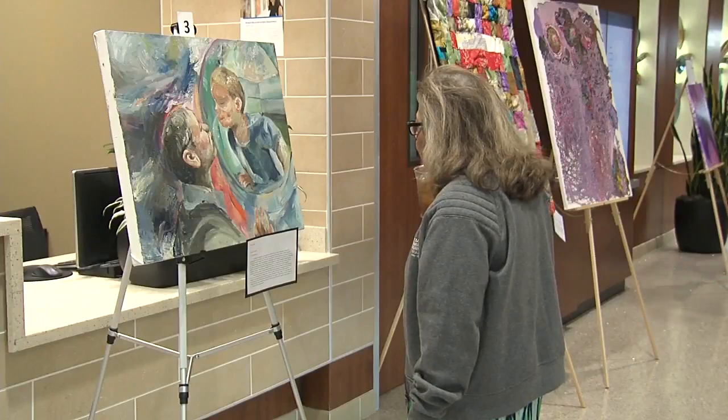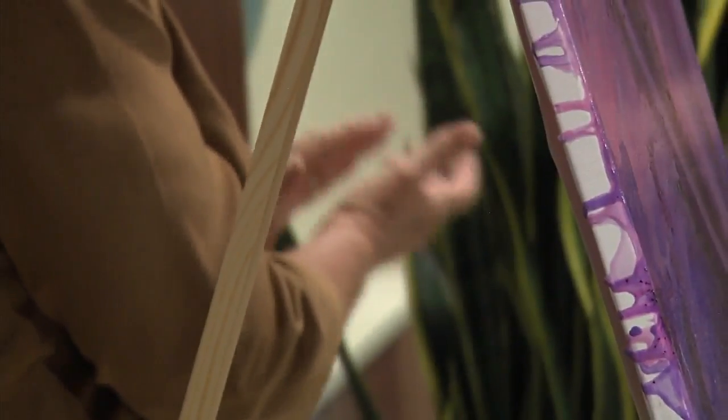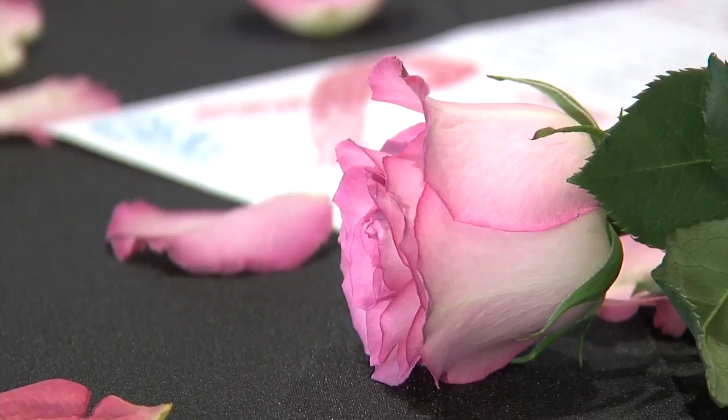The art was also meant to inspire reconstructive surgery and help women find the confidence they need after fighting such a tough battle.